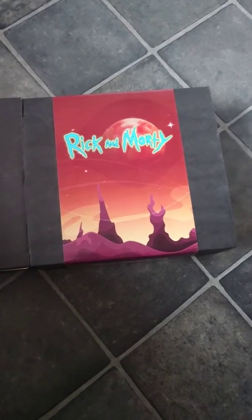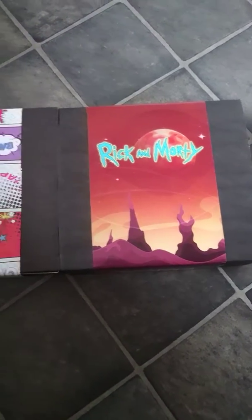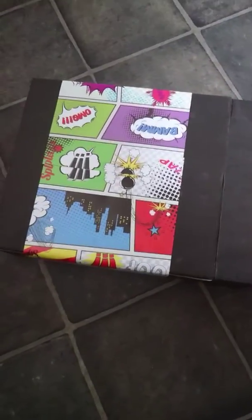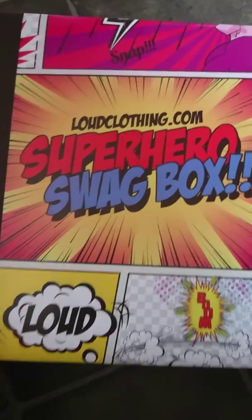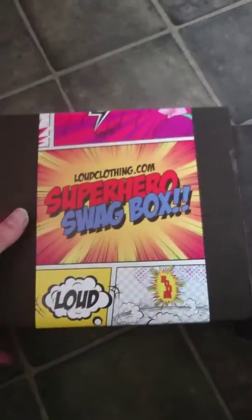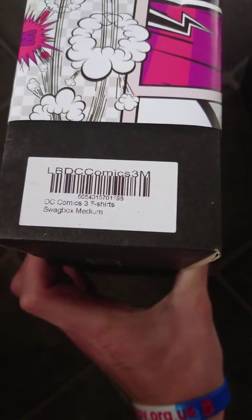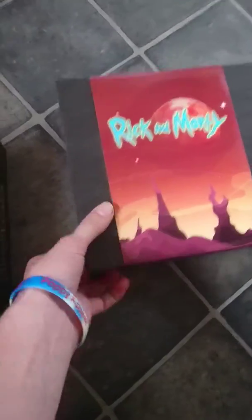You get free t-shirts in it — this one is Rick and Morty, which I'm a big fan of, and this one is a DC Superheroes one. It's the Superhero Swag Box from loudclothing.com, and you get free t-shirts inside that as well. DC Comics swag box, medium. So I'll open the Rick and Morty one.